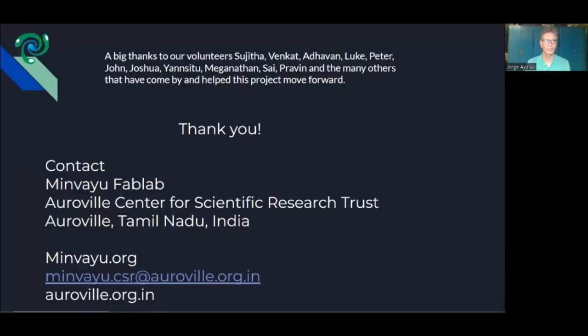Finally, I would like to give a big thanks to our volunteers: Sujita, Benka, Tadogan, Luke, Peter, John, Joshua, Ian, Shitu, Meganathan, Zai, Praven, and many others who have been coming and going, visiting us and helping in all kinds of different projects. Thank you all for your help and collaboration. You can contact us by email, look at our website, and we look forward to collaborating with the global open source community. Thank you very much for your time.